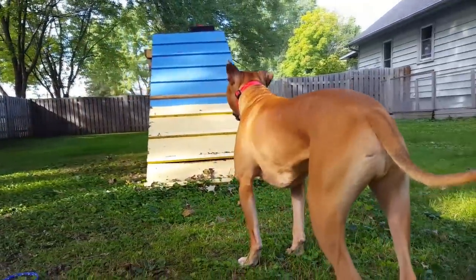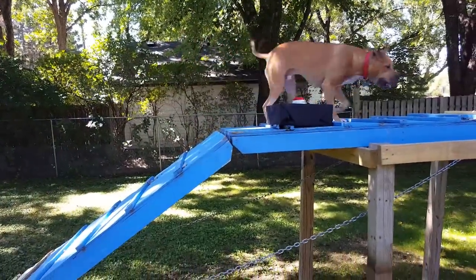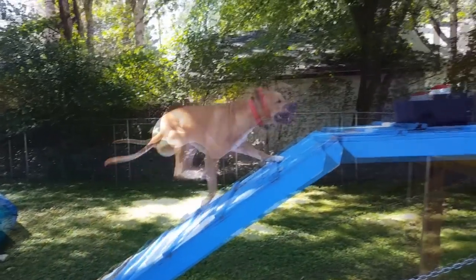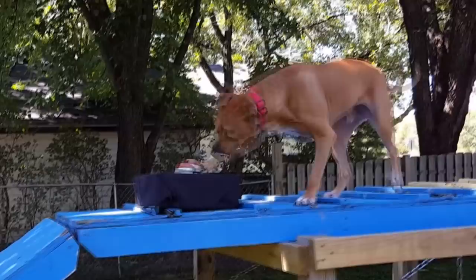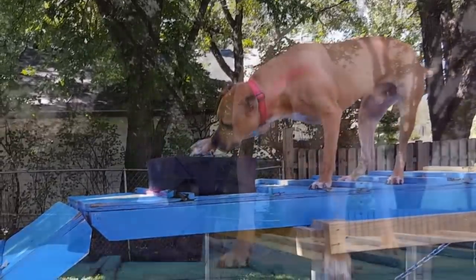Will Johnny be our first finisher? Here we go! And he does it! Just like that, Johnny hits the buzzer! To think back to where Johnny came from just a few years ago, found chained in a basement with nine other dogs, rescued, adopted, and now hitting his very first buzzer on K9 Ninja Warrior!